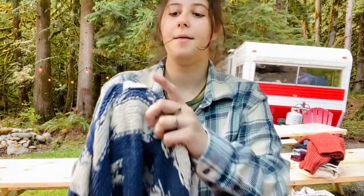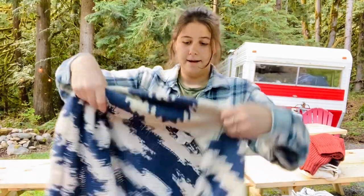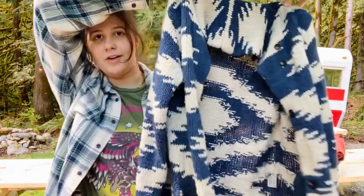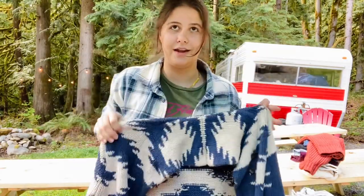This is Denim & Supply by Ralph Lauren — definitely something to look out for. This line from Ralph Lauren is no longer made. This is a size large and it's actually a really heavy cardigan with an Aztec print. I thought this was super cute and I think this should sell well. People love Denim & Supply.